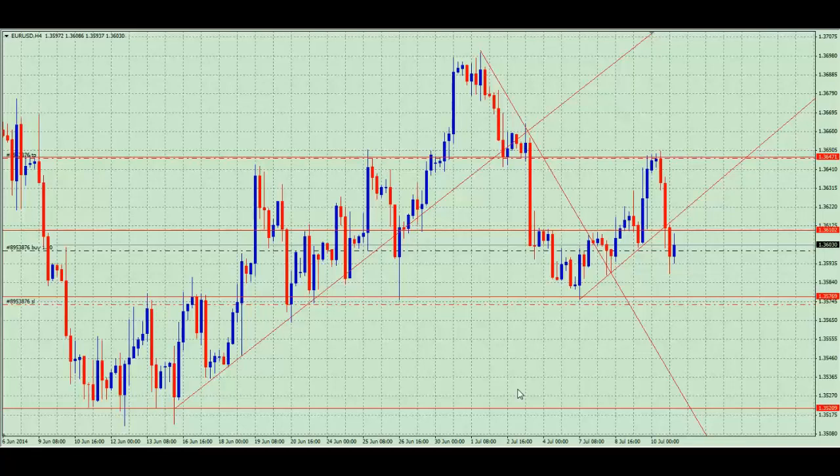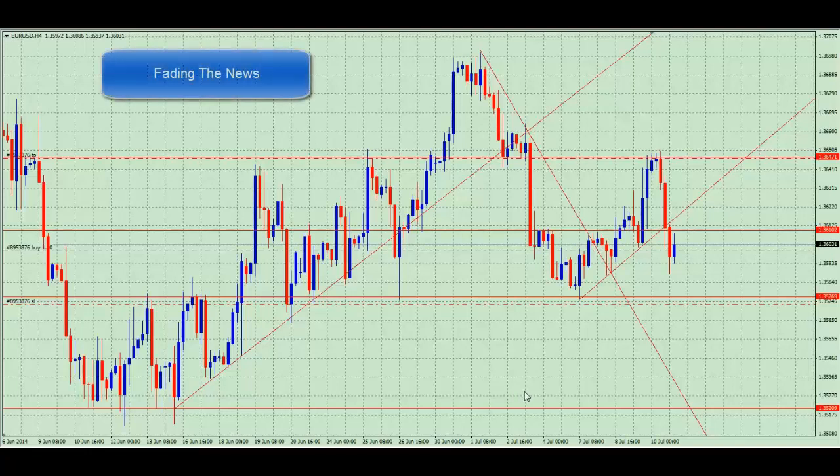Welcome to FountainFX on Thursday the 10th of July 2014. We're going to summarise the trade that's taken place this week in terms of fading the news, use of trend lines, and also looking at counter trends and breaks of counter trends.